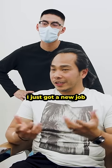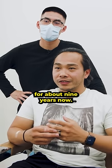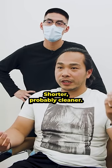A lot of hair. What's going on man? I just got a new job, looking for a big change. I've had this hair for about nine years now, so I'm just looking for something different — shorter, probably cleaner.